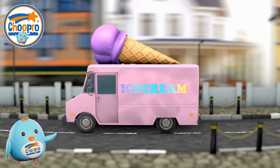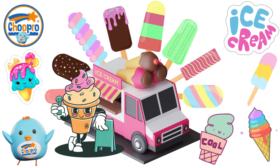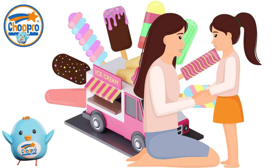An ice cream van is a mobile vehicle equipped with freezers and a serving hatch or window, specifically designed for selling ice cream and other frozen treats. It often plays happy musical melodies to attract customers when it arrives in your neighborhood. Always ask a parent before leaving the house to visit an ice cream truck.